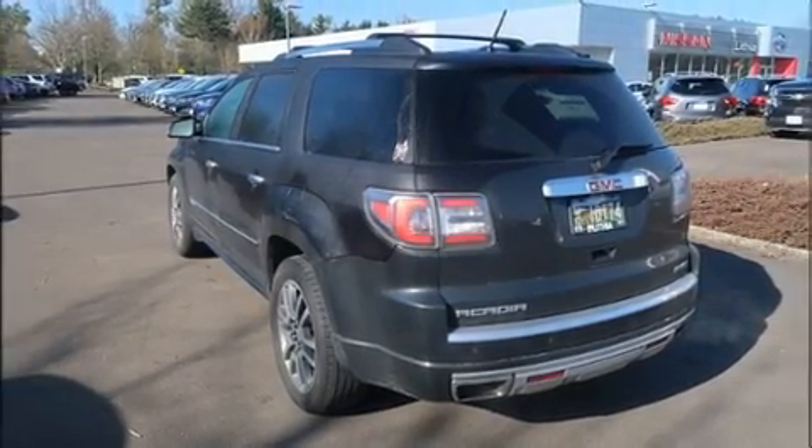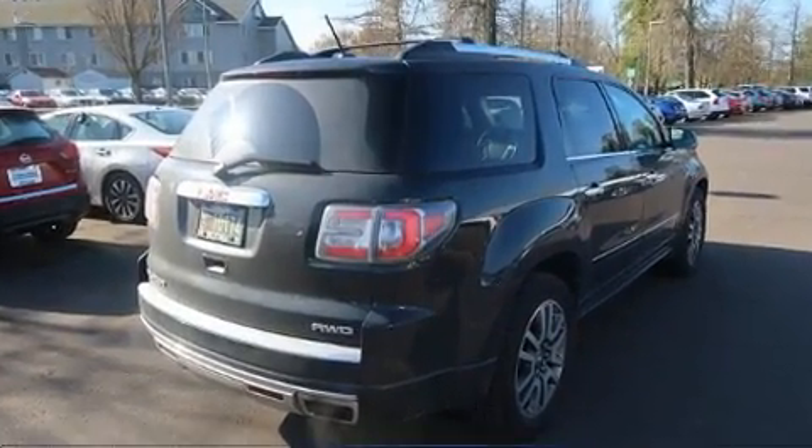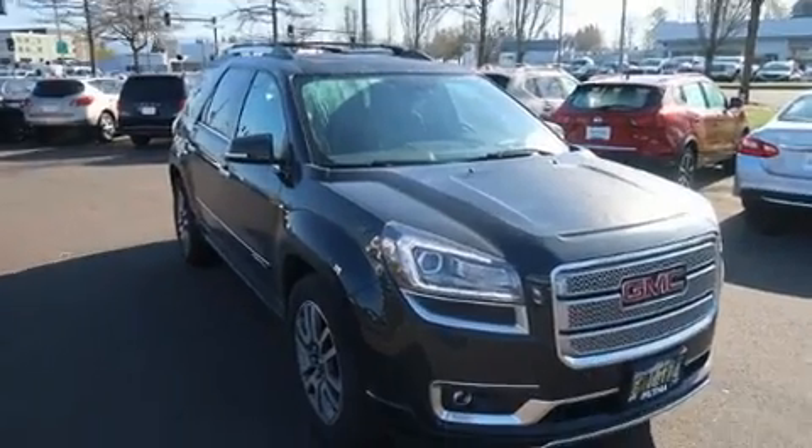Step into the 2013 GMC Acadia. Smooth gear shifts are achieved thanks to the refined six-cylinder engine, and all-wheel drive keeps this model firmly attached to the road surface.